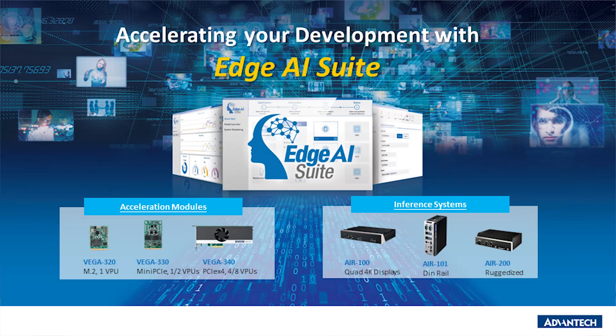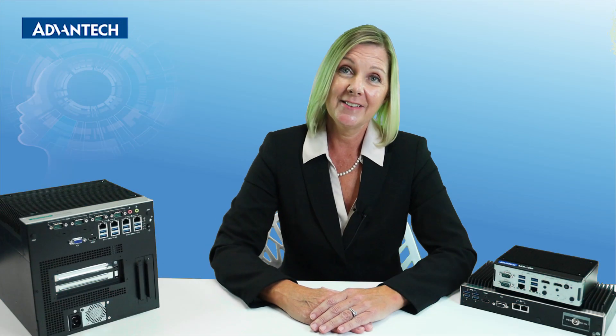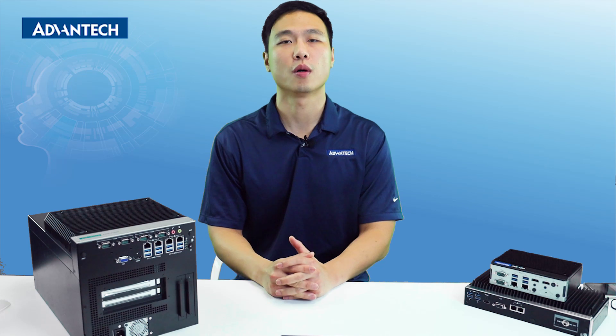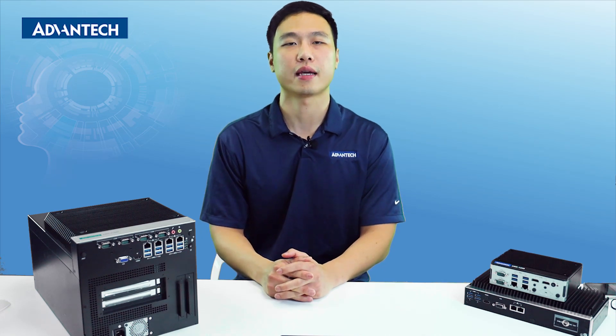Through this brief introduction to Edge AI Suite, we hope you can enjoy the benefits of our AI-focused products and services. Our acceleration modules and inference systems come with Edge AI Suite, enabling AI inference on edge devices. Now I'd like to introduce my colleague, Application Engineer Benson Cho. He will be demonstrating the hands-on portion of this presentation. Hello everyone, I'm Avant Tech Application Engineer Benson. In the next few minutes, I will introduce a hands-on demonstration of Intel OpenVINO and Avant Tech Edge AI Suite.